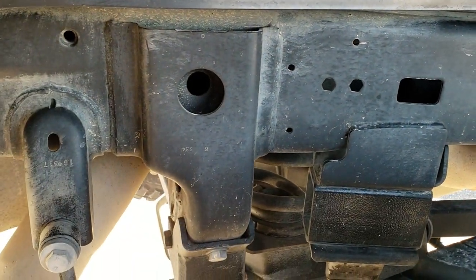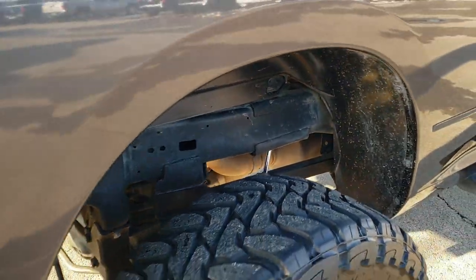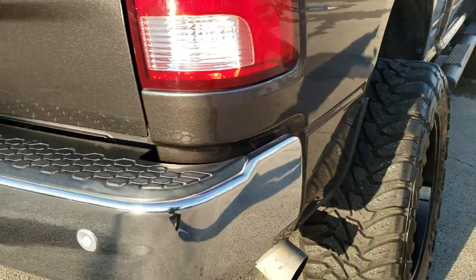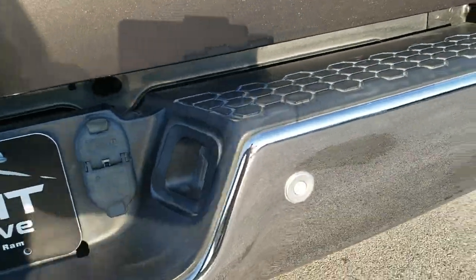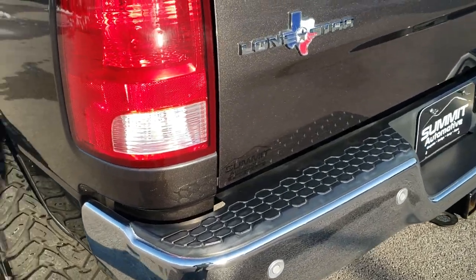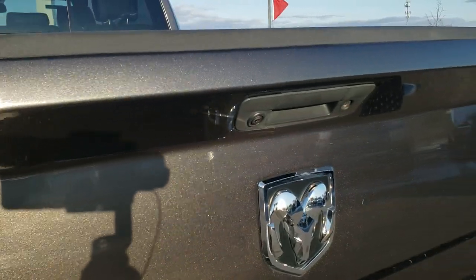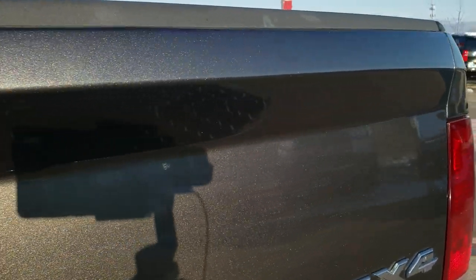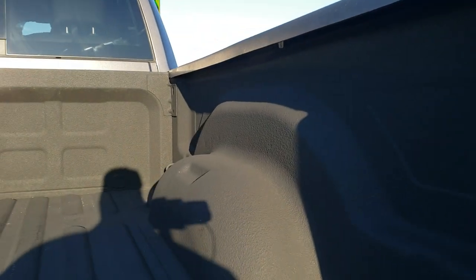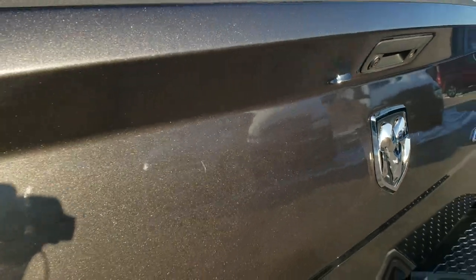Frame and underbody right here in really nice condition. Has the plastic wheel well guards which keeps your frame and underbody looking good. As we come around to the back of the vehicle, the rear bumper is in excellent shape as well — didn't see any dents or dings on that. Has the backup parking sensors as well and the Lone Star badge right there. That granite crystal metal flake in the paint really shows with HD on. Has a very nice spray-in bed liner and the bed itself is in excellent condition.